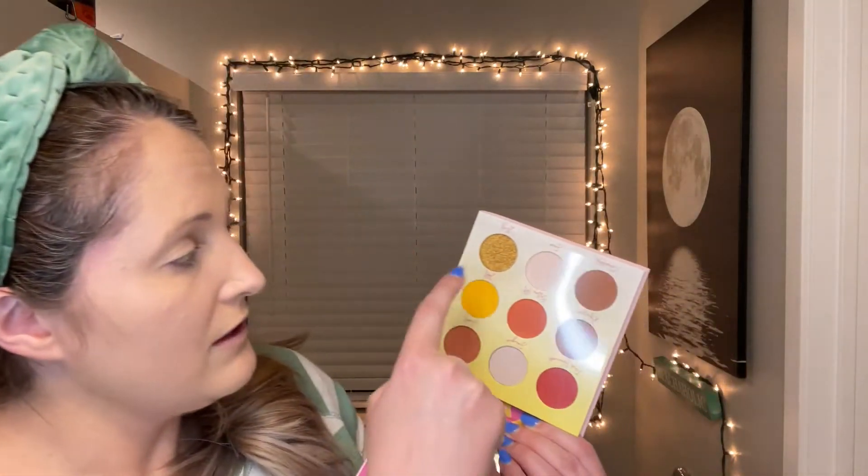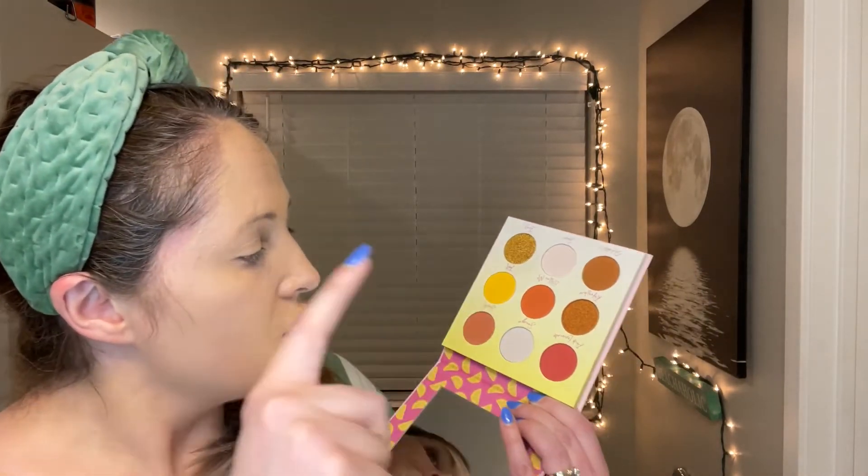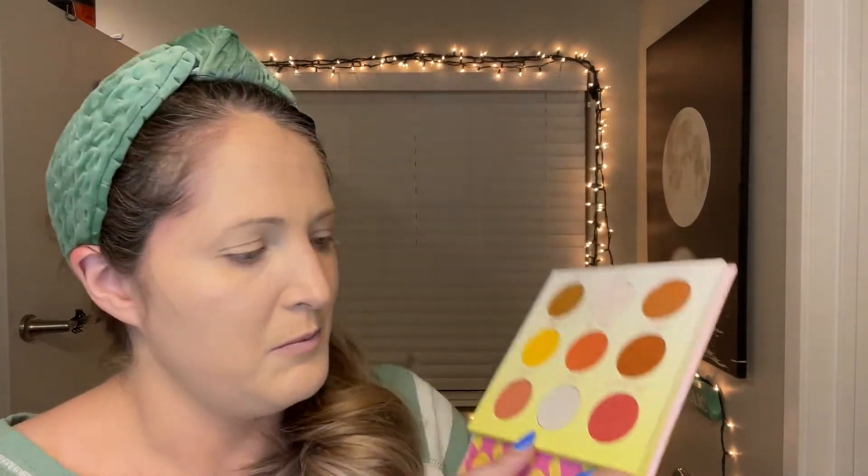Here are the three things BoxyCharm got me that I don't own. This is from Beauty Bakerie — it's the Sour Ya Doin eyeshadow palette. I like Beauty Bakerie's cute bakery theme. It has really fun warm, summery colors. I don't really need more eyeshadow palettes, but these colors really scream spring and summer to me. It looks like there might be a multichrome in there too. I'm going to hold onto that one.